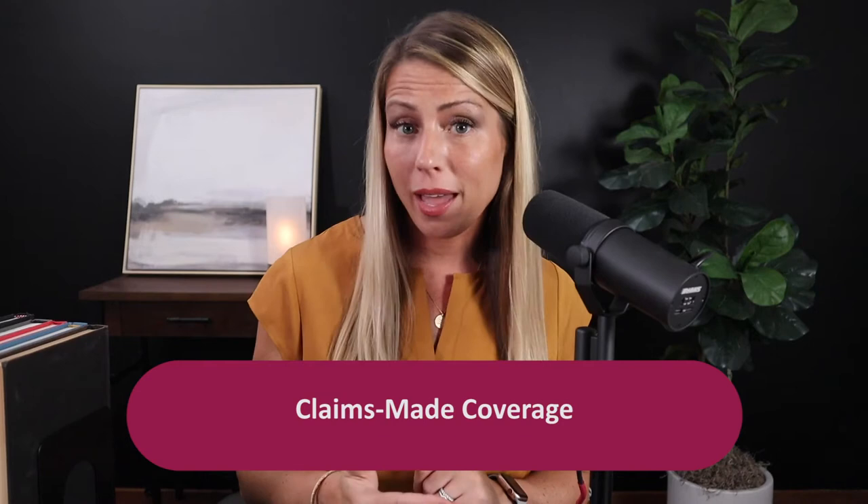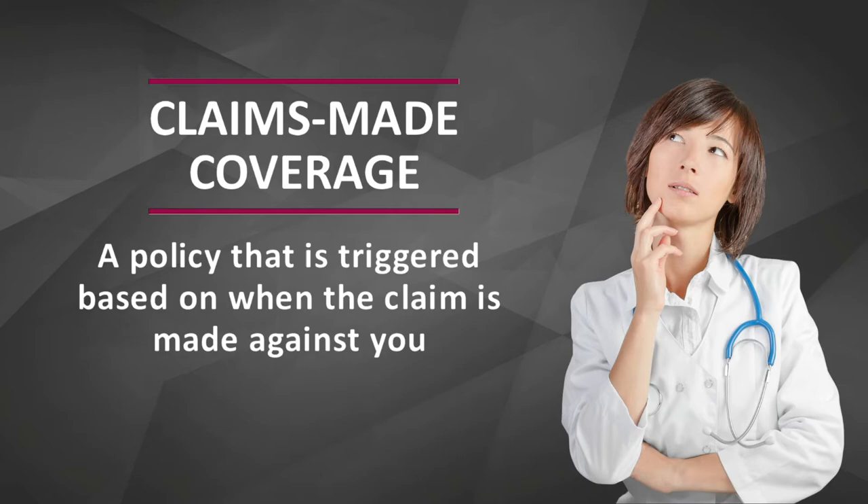Even if down the road you end up switching carriers or moving to a claims made policy, these occurrence policies will stay active and in force with the carrier that you purchased them from. Now let's switch gears and talk about claims made coverage. Occurrence coverage triggers based on when the incident actually occurs, but claims made policies are triggered based on when the claim is made against you.